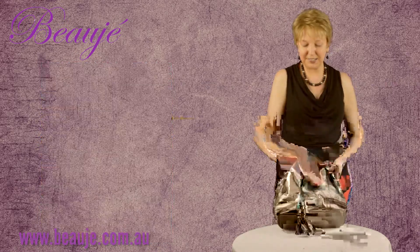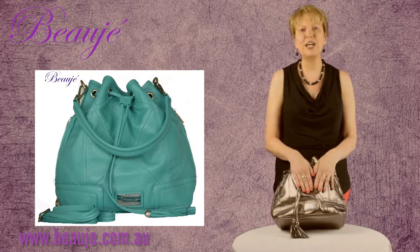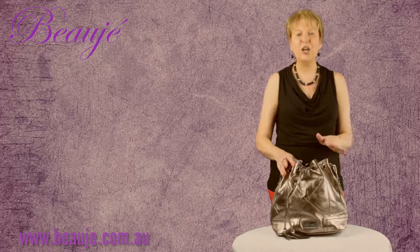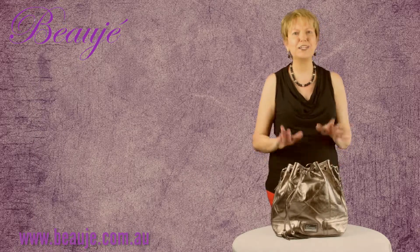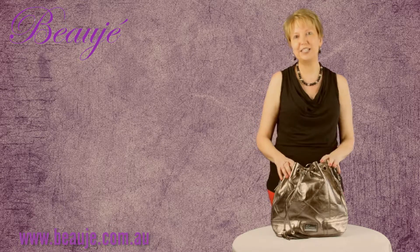Available in this stunning pewter colour, also available in a nice teal. Pewter is such a versatile colour — it goes with black, it goes with brown, it goes with red, multicolour. Being between the silver and the gold allows that versatility.